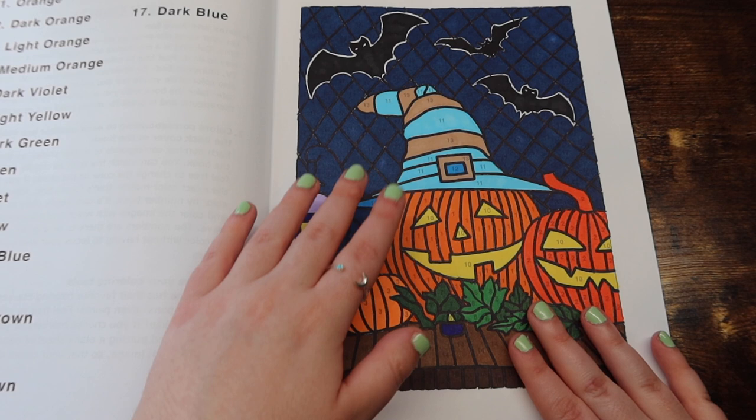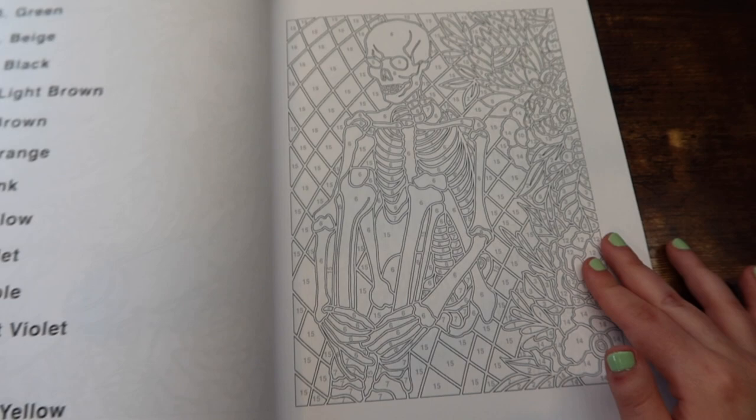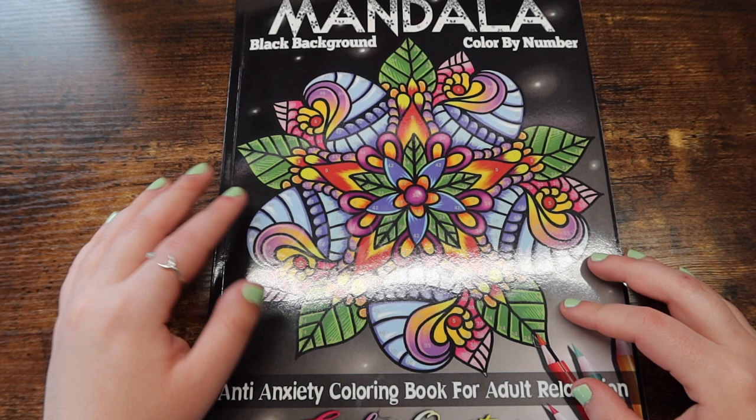This is just a really quick flip of this book. Again, you can't go wrong with any Colorquestopia books. That is their white background version. And then we also have their black background version. This is Mandala color by number. Again, they have some sample pages in the back.